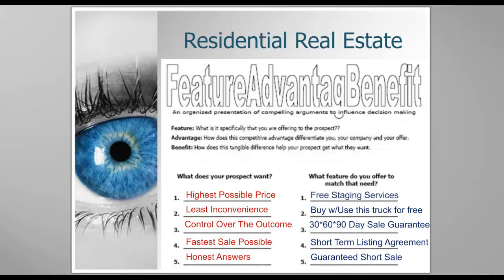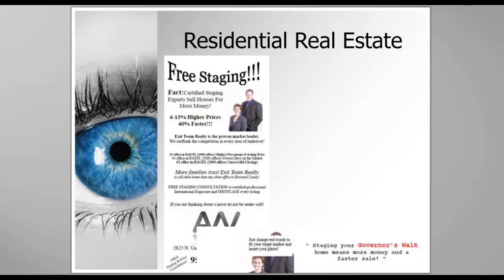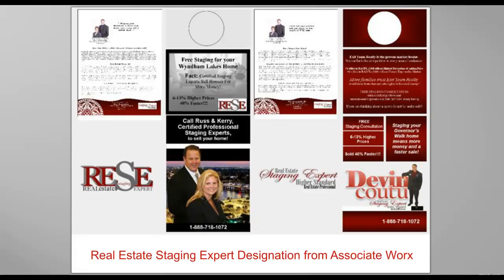Let's talk about features, advantages, and benefits — what your prospect wants versus what feature you may offer to match that need. I'm going to talk to you about how to edit your staging document, your free staging document, what you're going to do with the truck that we talk about, or the 30, 60, or 90-day sale guarantee. You might offer a free staging designation or a free staging evaluation if you have your staging designation.